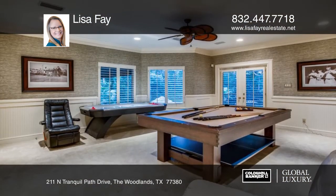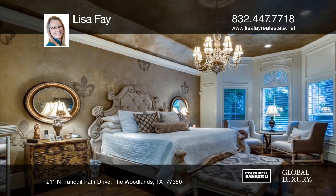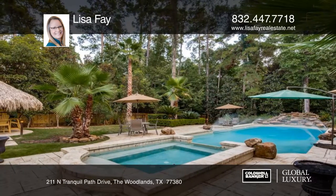The kitchen is a chef's dream with granite countertops, double ovens and two islands. Upstairs boasts a media room, game room and three bedrooms.